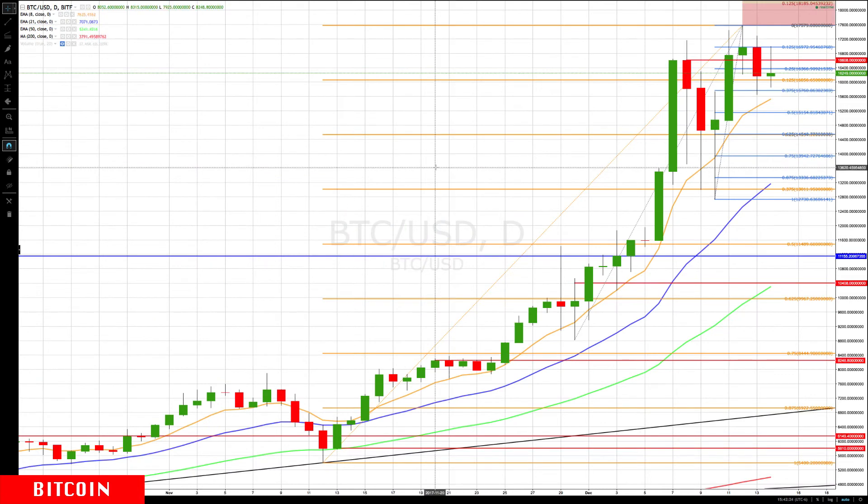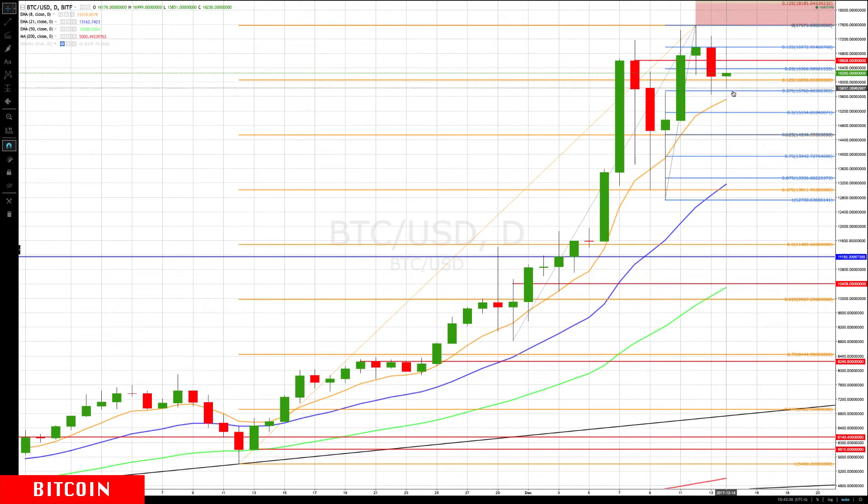We're going to look at retracement levels combined with the daily chart to see what it looks like should we get a bigger pullback. The 15,760 level has the 8 EMA rising just below it, coming in at about 15,500. So 15,500 to 15,760 is going to be key. If it breaks below that, the major support area is this 14,544, which would return it to the middle of the rotation zone — we have a really strong cluster there.